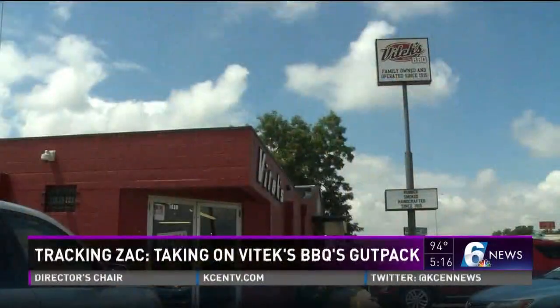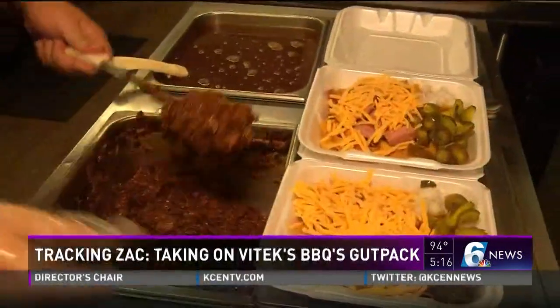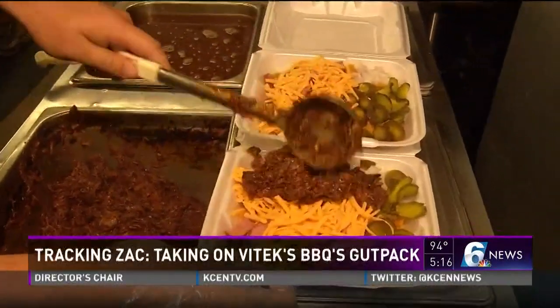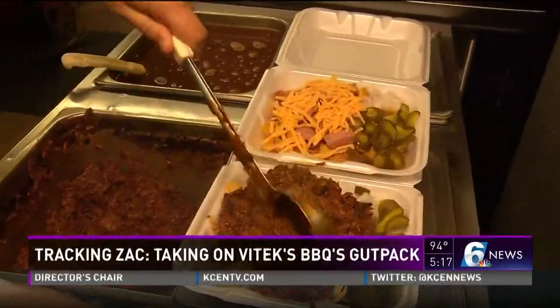Alright, I'm back, baby. We've got another local landmark. It's been served in Central Texas for decades. We're at V-Tex here in Waco, and we're really close to the Baylor University campus. They've got a plate here that's been called the number one college eats — that's called the gut pack. I'm gonna give that a run for its money here in a couple more minutes.